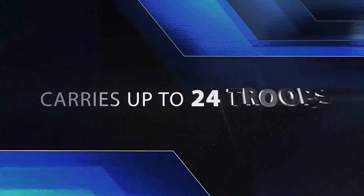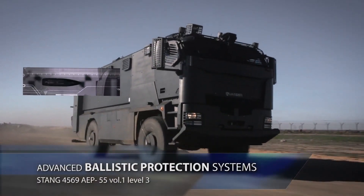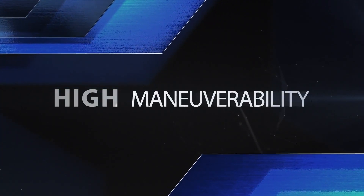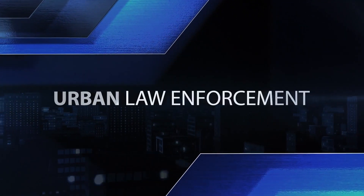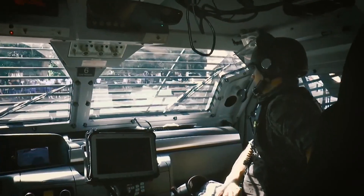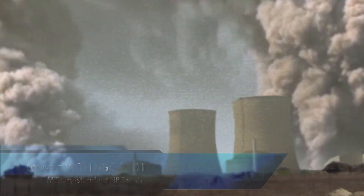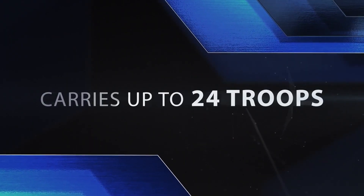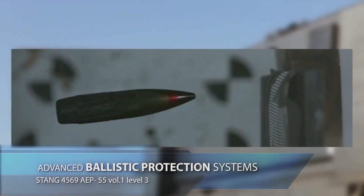The Garter is equipped to endure 7.62x51mm NATO rounds from as close as 30 meters, providing essential protection for personnel under high-threat conditions. Designed to support large teams, the Garter can seat up to 22 individuals, allowing it to transport law enforcement officers or first responders to critical locations efficiently. The spacious interior and advanced communication setup enable it to serve as a mobile command center where operational decisions can be coordinated in real time.